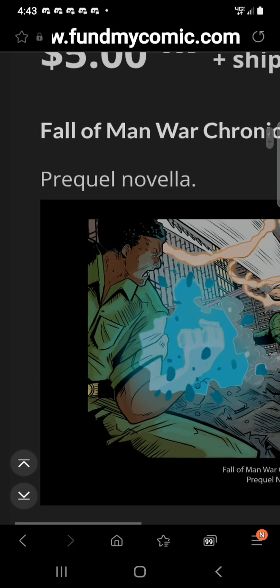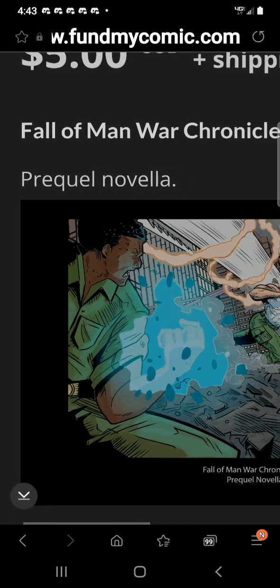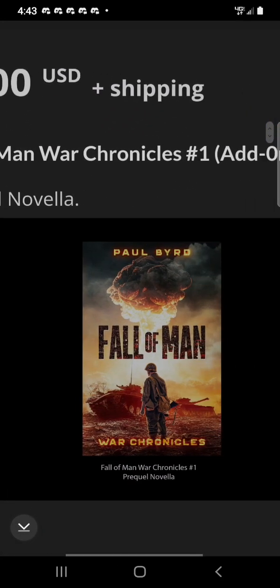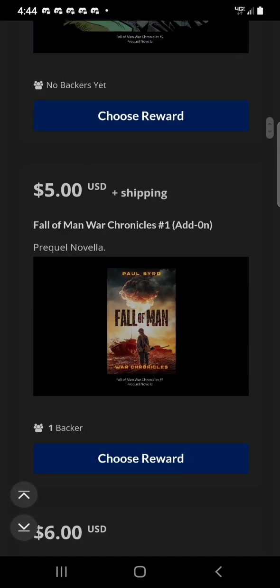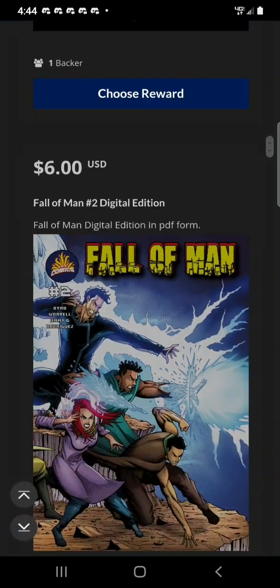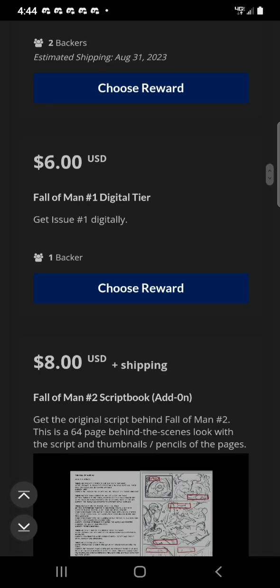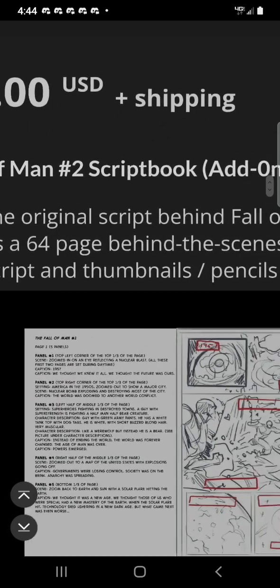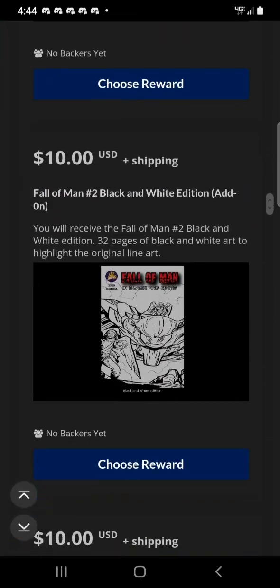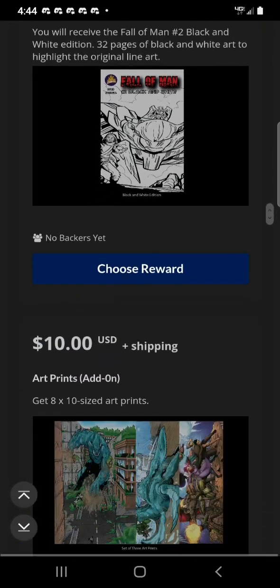For $5, you get Fall of Man War Chronicles Number 2 as an add-on prequel novella. $5 also gets you Fall of Man War Chronicles Number 1 as an add-on. $6 gets you Fall of Man Number 2 Digital Edition. $6 also gets you Fall of Man Number 1 Digital Tier — so you can get both digital. $8 gets you Fall of Man Number 2 Script Book as an add-on. $10 gets you Fall of Man Number 2 Black and White Edition as an add-on.